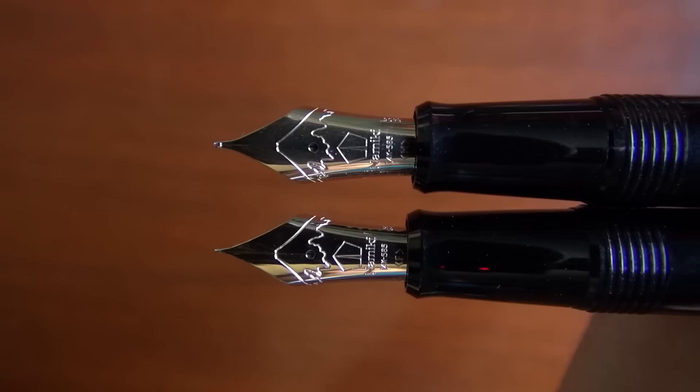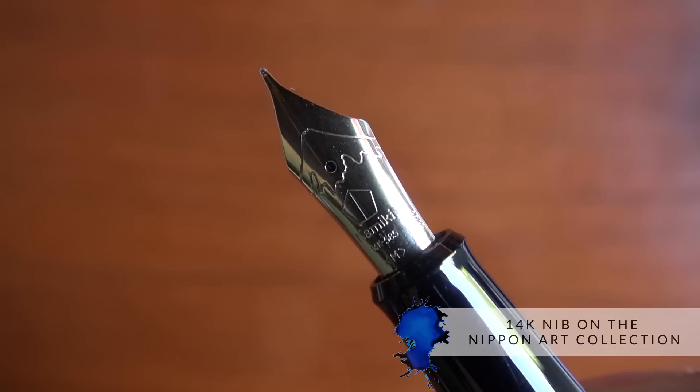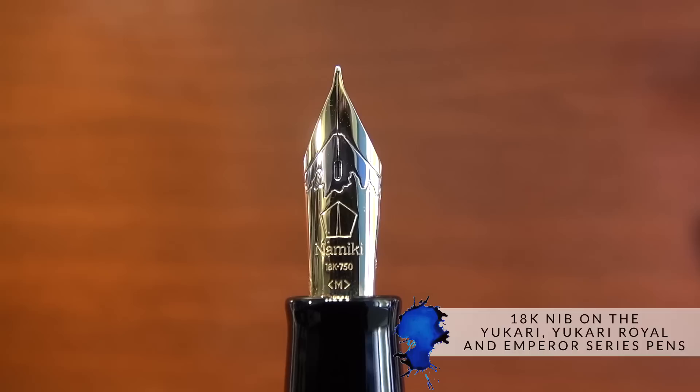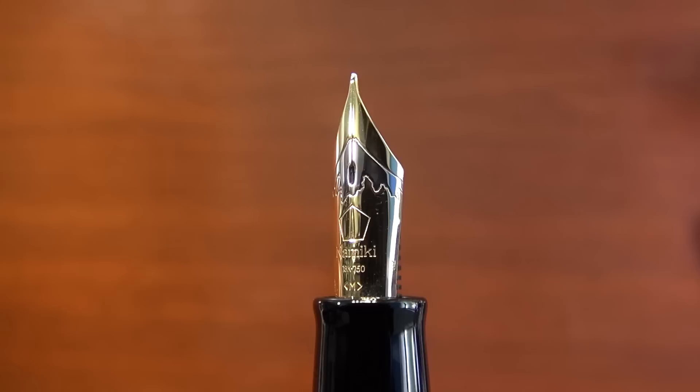These nibs are Namiki Makie nibs. Are they a similar type to what you'll see on Pilot pens? This is a 14-carat nib in the Nippon Art. All of the pens in the Yukari, Yukari Royale, and Emperor are all 18-carat gold. They look larger too — these aren't anything you'll see on, say, a Pilot Custom 74. No, it's an entirely different nib.